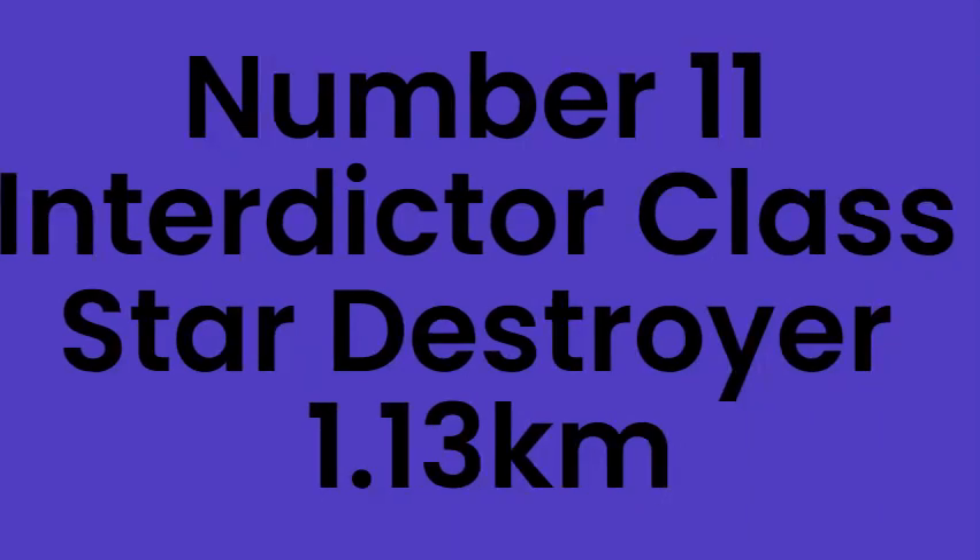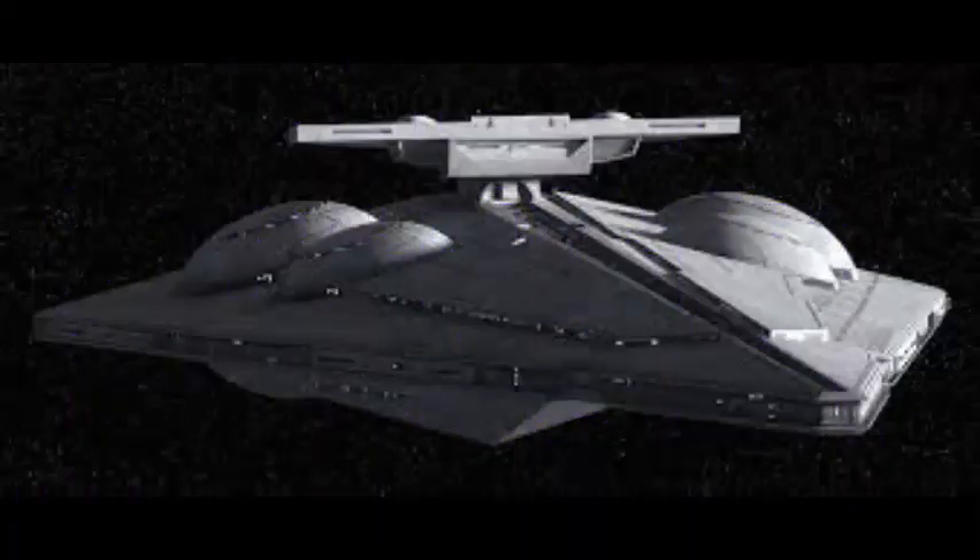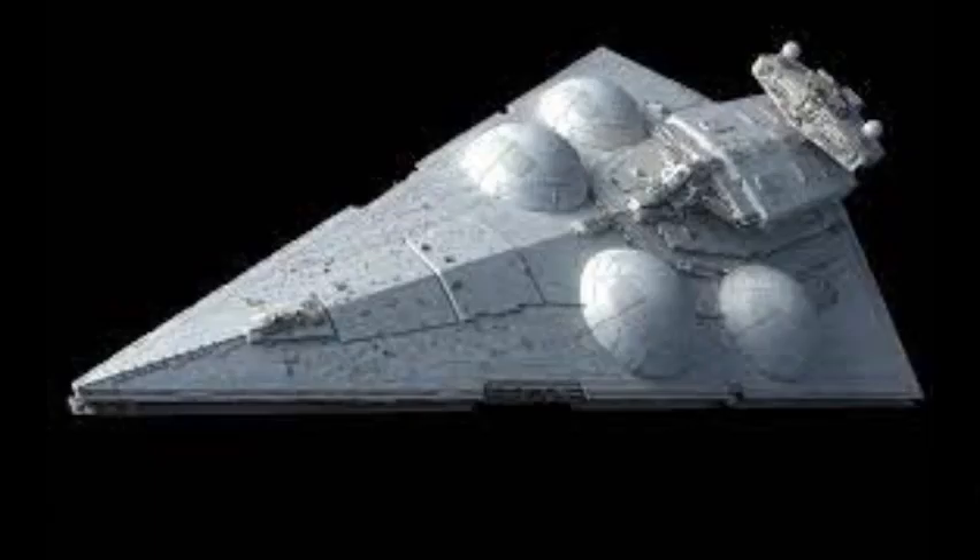Number 11: Interdictor Class Star Destroyer, 1.13km. Interdictors were Imperial Star Destroyers that were smaller than all other Star Destroyer models. However, they could make up for that size by their ability to pull ships out of hyperspace and prevent any ships around from entering hyperspace.